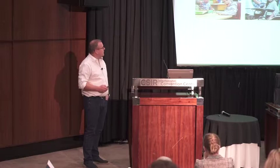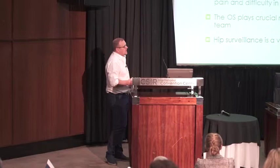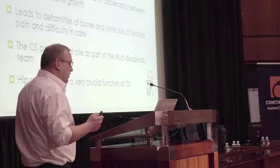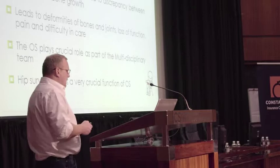My main aim is to try to optimize function and to prevent deformity. CP is a static encephalopathy, but it's associated with a progressive musculoskeletal pathology. This leads to a discrepancy between the muscle and the bone growth, and that leads to deformities of the bones and the joints, with loss of function, pain, and difficulty in care.